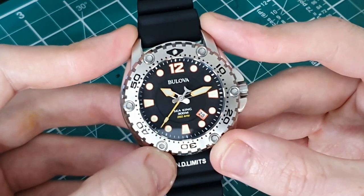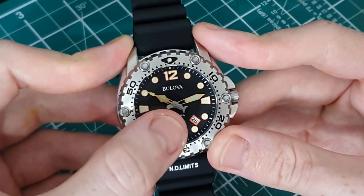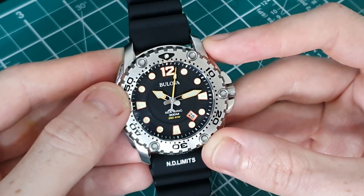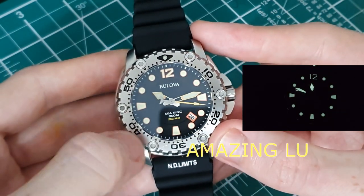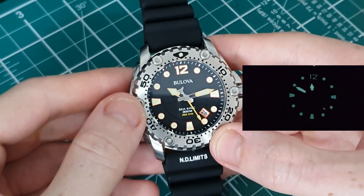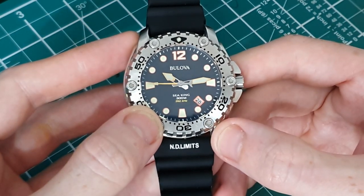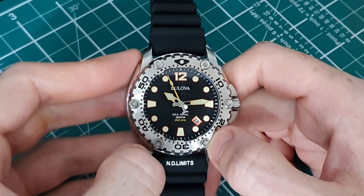Moving into the dial, it's a very nice flat black dial with a nice indent on the inside, giving a raised 3D effect — it's good to see they've put thought into the dial design. We have printed indices rather than applied, fully lumed with an orange-type border on the outside. There's an Arabic numeral at 12 only. The Bulova logo is printed at 12 o'clock, 'Seaking 300m' at 6, and just below that '262 kHz' indicating the movement — that's what gives this lovely sweeping effect to the second hand.